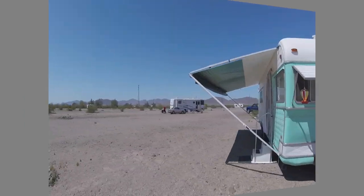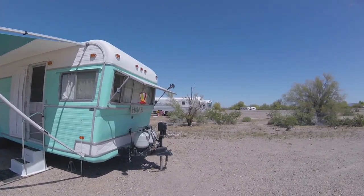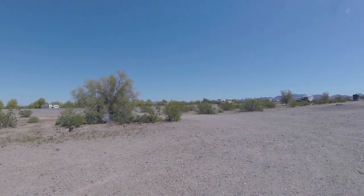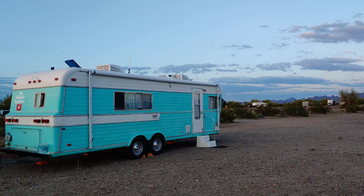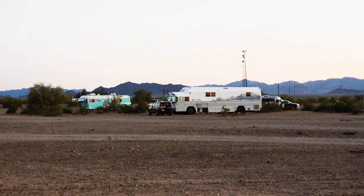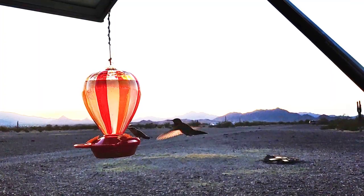I'm testing the GoPro Session to see how well the little wind muffs, or dead cats, or wind guards — whatever you want to call it — work. That's what I'm doing, testing it in the wind here. You can see that flag just a-blowing.